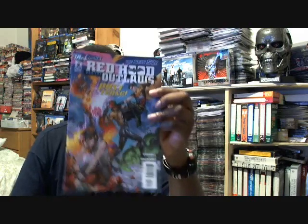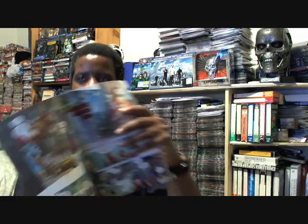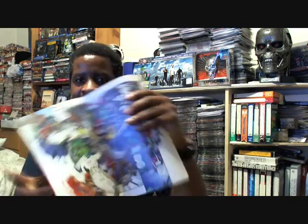And the last comic I got was Red Hood and the Outlaws, which is the Red Hood, Starfire, and — I'm doing a blank on his name — Roy Harper, which is Arsenal, of course. I love the artwork in it and the story is fantastic. Arsenal is so sarcastic in this book.